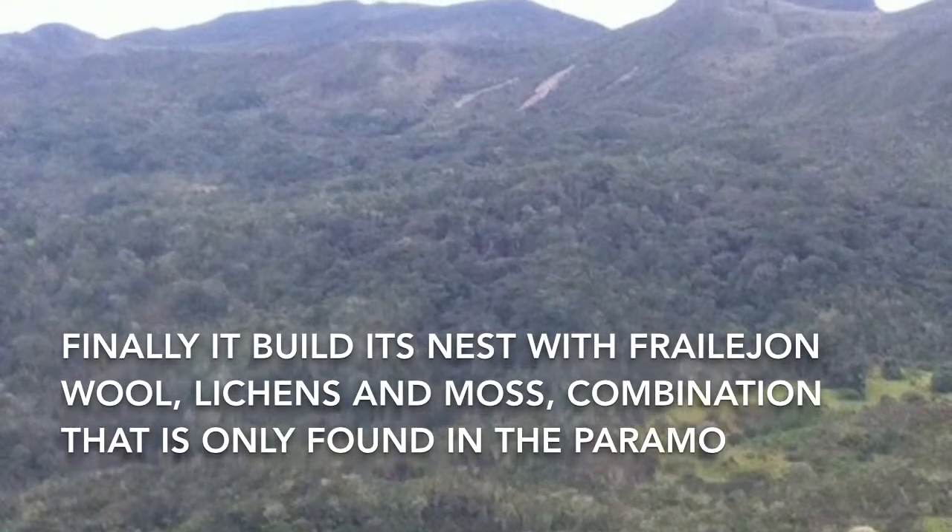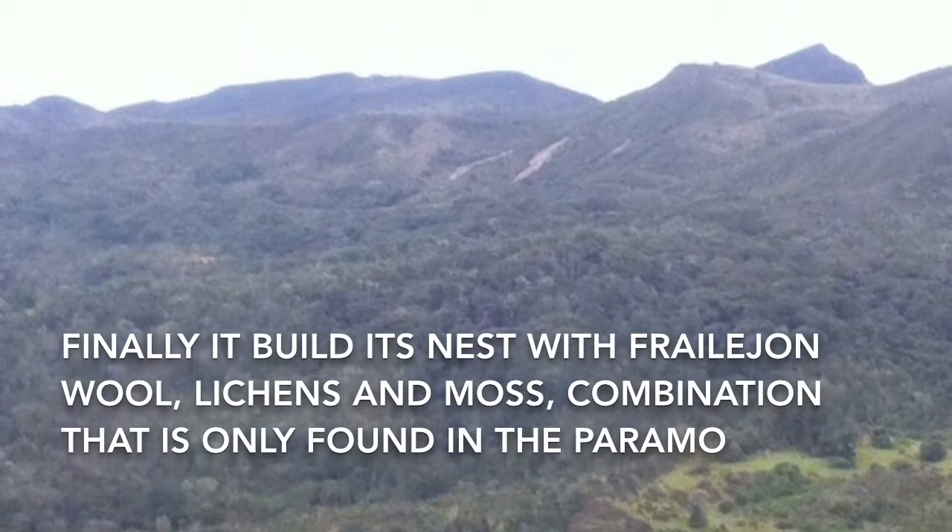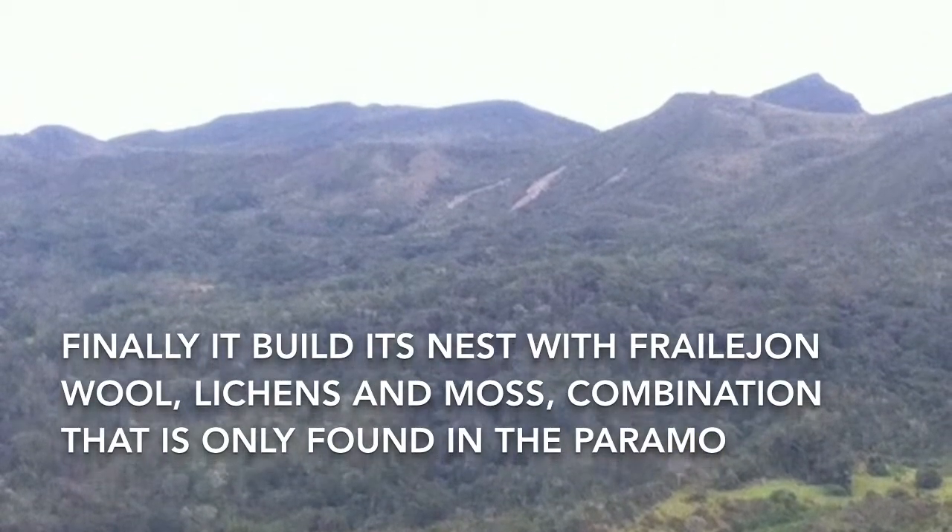Finally, it builds its nest with frailejón wool, lichens, and moss — a combination that is only found in the Paramos.